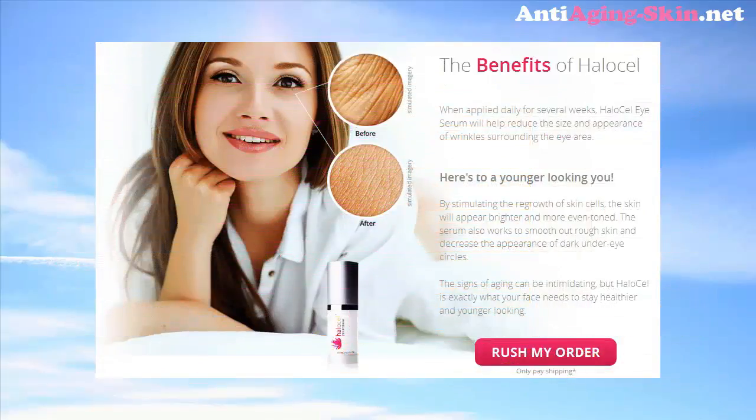Lasting Results. The Benefits of Halo Cell: when applied daily for several weeks, Halo Cell Eye Serum will help reduce the size and appearance of wrinkles surrounding the eye area. Here's to a younger looking you. By stimulating the regrowth of skin cells, the skin will appear brighter and more even toned. The serum also works to smooth out rough skin and decrease the appearance of dark under eye circles.